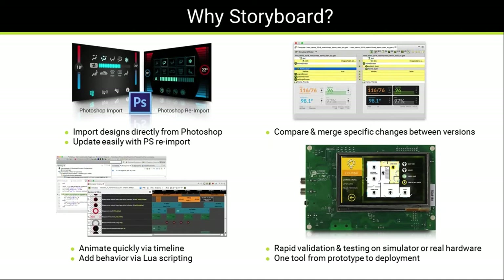We saw the animation timeline and how quickly you can build and tweak experiences. Another key feature for modern UIs is collaboration — design and development teams are distributed. We have the ability to compare and merge changes to prevent regressions, with a side-by-side visual view. And for rapid validation, the same application can go to a tablet device for testing or directly to hardware with no changes — one tool from prototype to deployment without switching when you hit the embedded system.